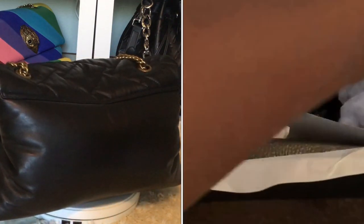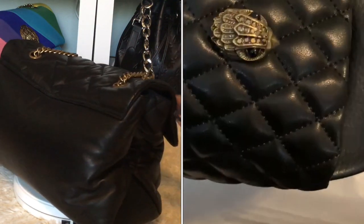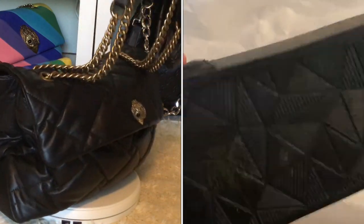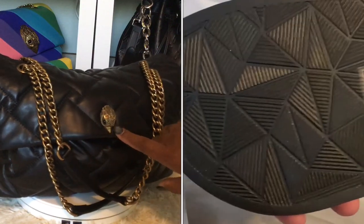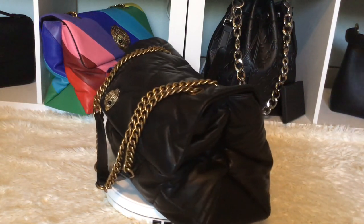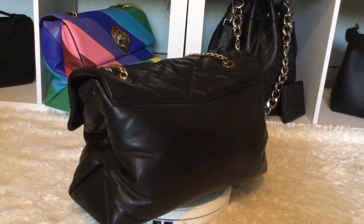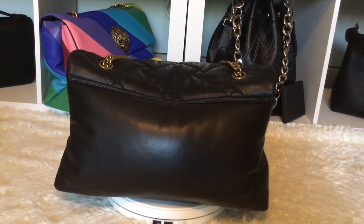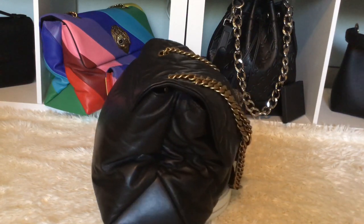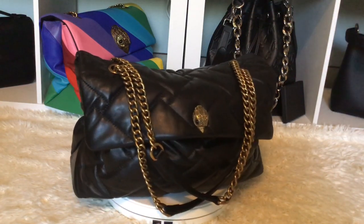I also got the Kurt Geiger slides and they were so comfortable — I went back and forth between trainers and slides because of work. Like I said, it's quilted in the front. This is the strap — you can do it crossbody or shoulder. Look at the eagle; the eyes are even black. This kind of reminds me of the Chanel XXL handbag — I'll try to insert some pictures. It looks similar to the Chanel XSL flat bag, so if you want an alternative and don't want to spend a lot of money, this is it. It's beautiful and comes in different colors.